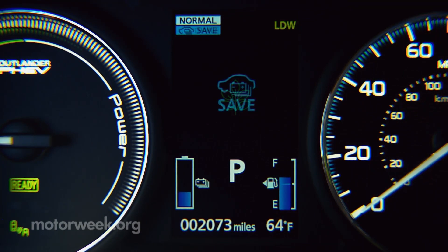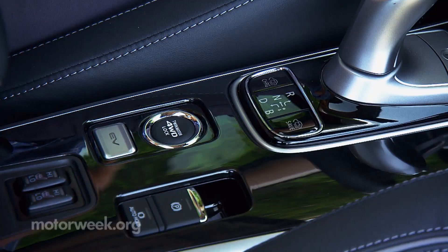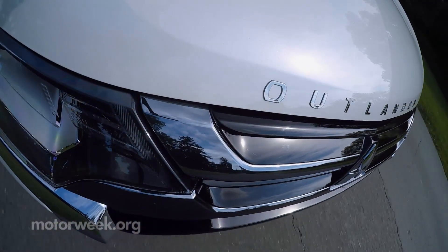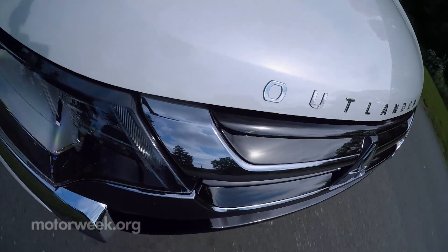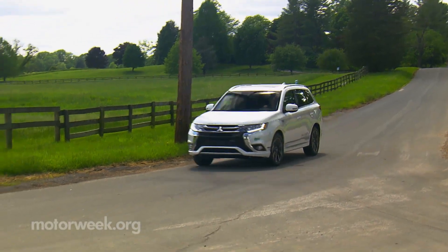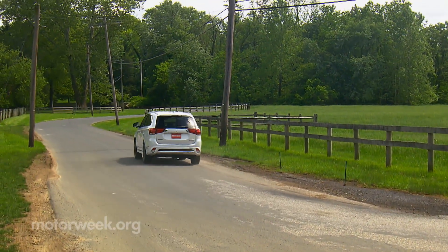With three drive modes to choose from, you can opt to save EV mode for when you want to use it, or prioritize battery charging. The chassis feels solid — the additional EV hardware's weight helps here — but ride quality is more in the soft, floaty, luxury vein than most Euro-style, performance-oriented, electrified utes.